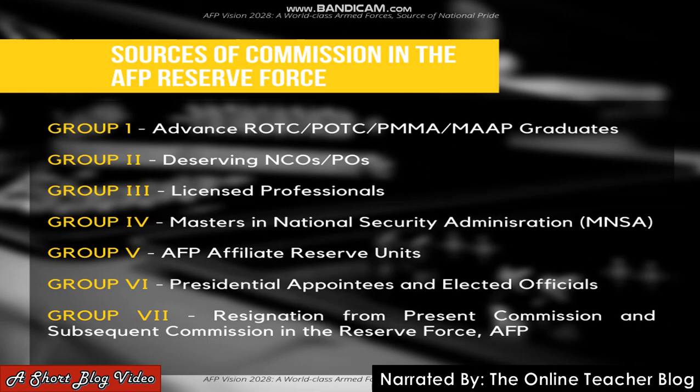Group 4 - Masters of National Security Administration or MNSA; Group 5 - AFP affiliate reserve units; Group 6 - presidential appointees and elected officials; Group 7 - resignation from present commission and subsequent commission in the reserve force or AFP. If you are a licensed professional teacher, licensed criminologist, or registered nurse, you will be qualified under Group 3.